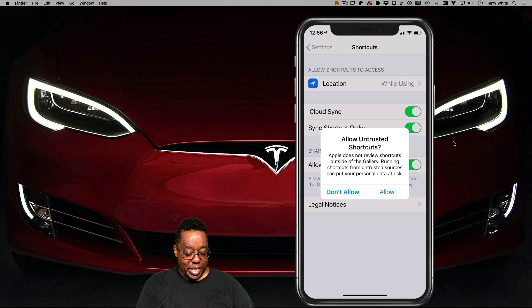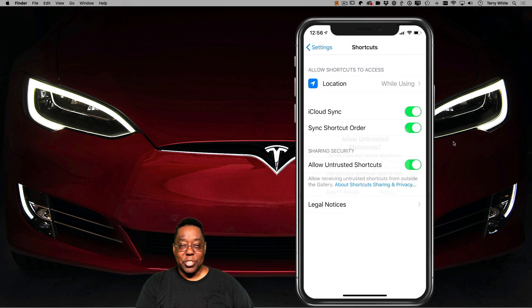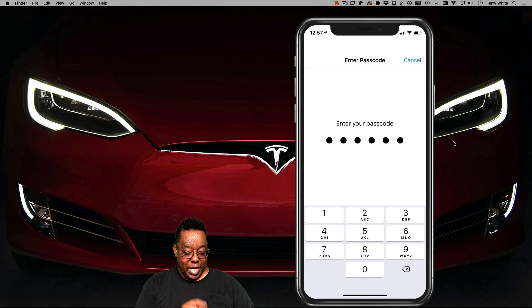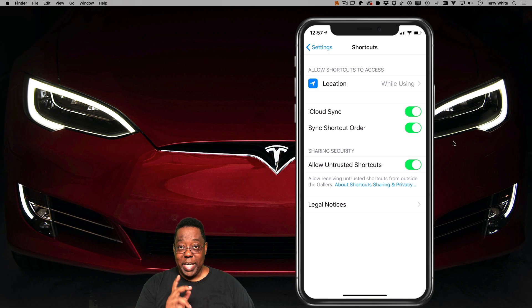So it's just giving me the warning: hey, you're about to maybe install shortcuts that weren't pre-approved by Apple. And that's fine — this one works great. It's even going to ask for my passcode while I do this, and I put in my passcode and now I've basically turned that on. So now that's step one — basically turning on 'Allow Untrusted Shortcuts.'